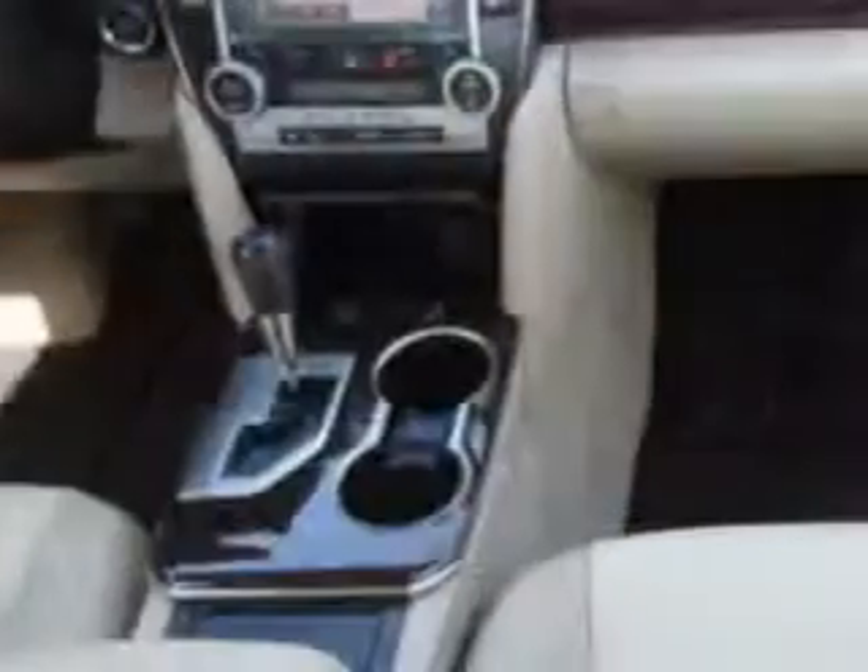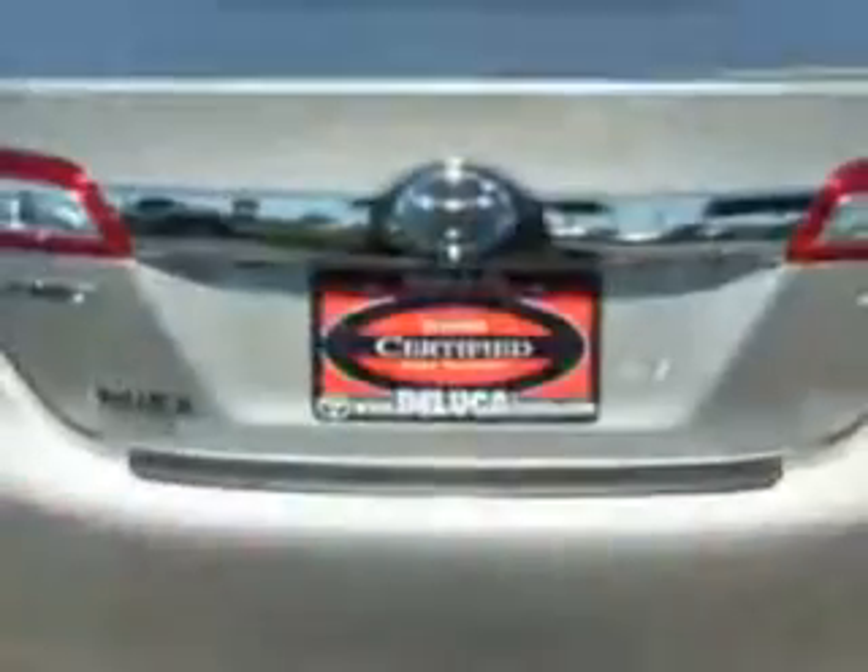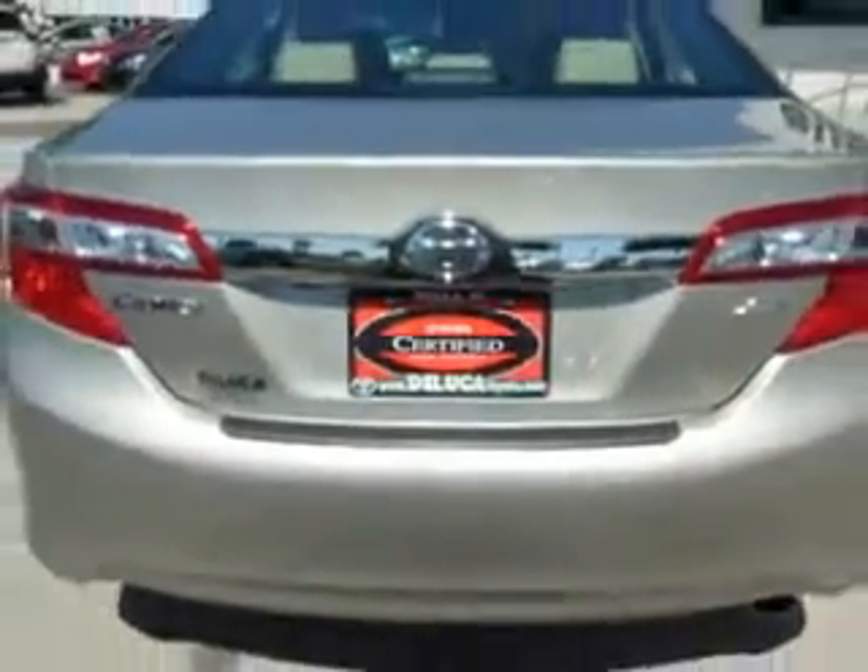With features like halogen headlights, auxiliary audio input iPod, electronic stability control, heated exterior mirrors, and much more. Enjoy the drive and have peace of mind in this 2014 Toyota Camry.